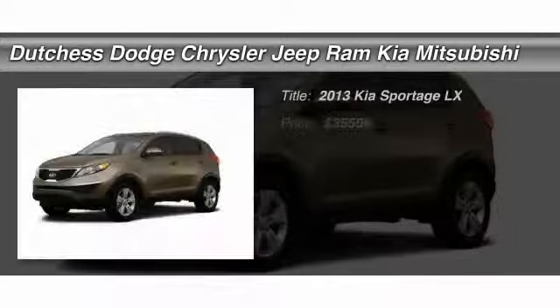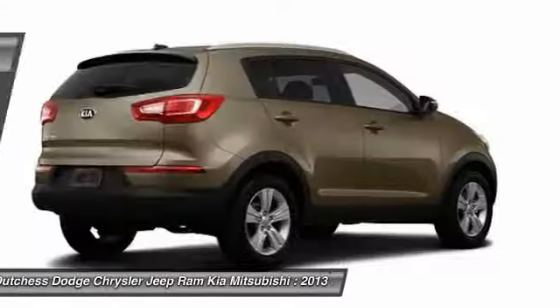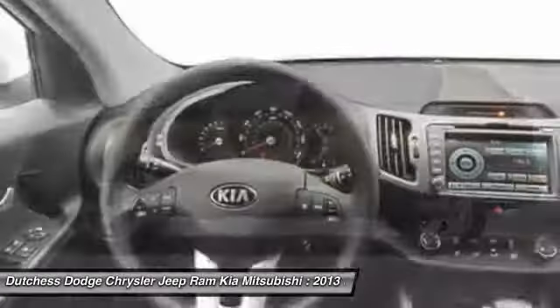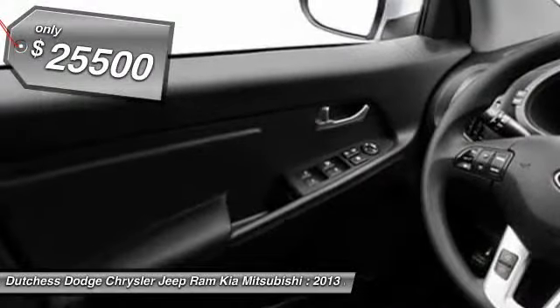The 2013 Kia Sportage. With its sleek and stylish exterior and its roomy feature-laden interior, the Sportage both looks good and performs well on the road. And it's priced below $30,000.